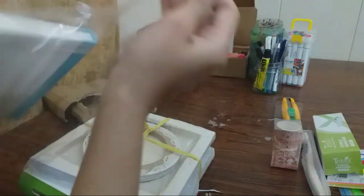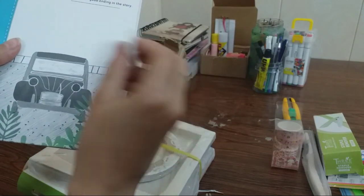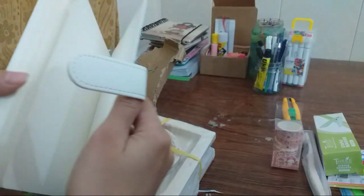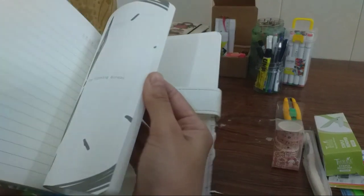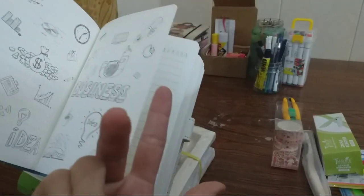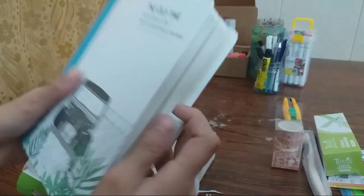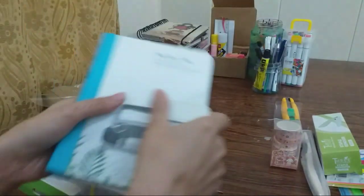This is so good quality and it is not expensive. This is magnetic — wow guys, this is a proper journal diary I think. Look how many pages — wow! I am very happy for this book.